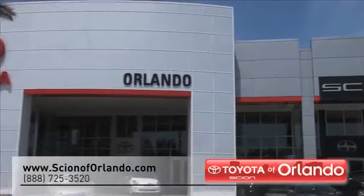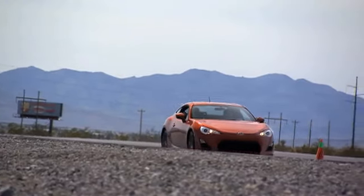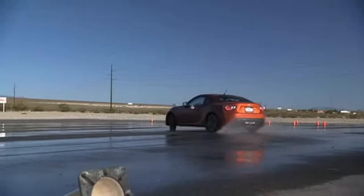Scion of Orlando has the selection of new vehicles you've been looking for. For a stylish sports coupe, you should check out the Scion FR-S. With the FR-S, you get all of the power and innovation you could want in your next vehicle.